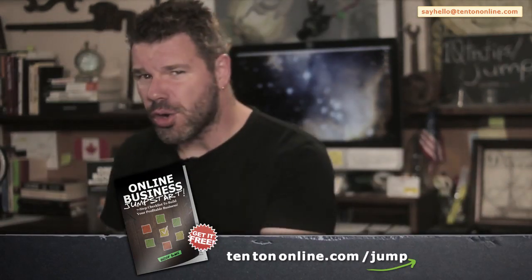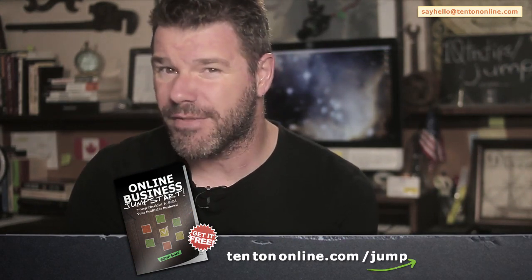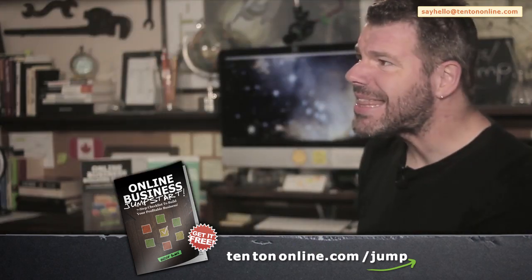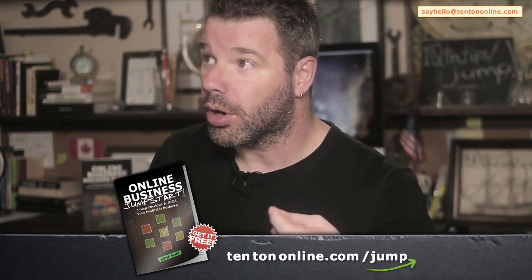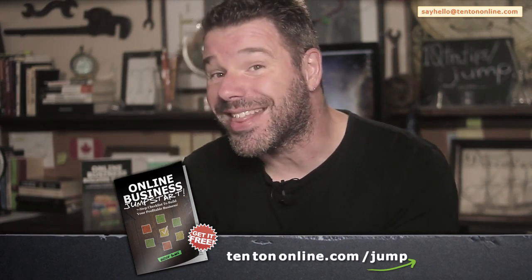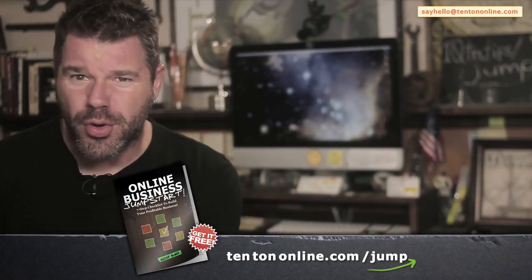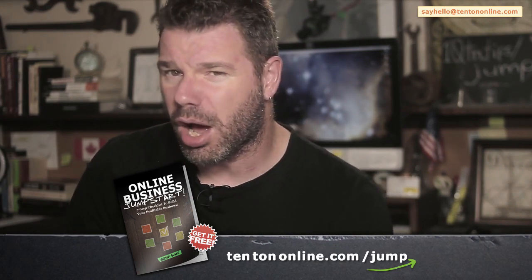To help you along with all this online business stuff, this marketing stuff and finding profitable products, I've put together for you a free online business jumpstart guide. This is an easy-to-follow downloadable PDF guide that gives you a solid blueprint for your online business and marketing endeavors. We take things that you already have — things you may not realize have value — and leverage them to build the exact kind of business serving the exact sorts of people that you have in mind. Packed with powerful action steps and loaded with valuable resources and tools, go grab your free guide right now over at 10tononline.com/jump.